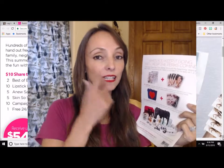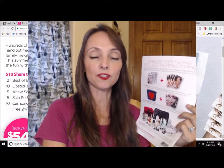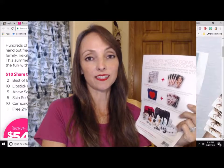Now, if you've ever considered selling Avon, if you've ever thought about starting a business and you just couldn't afford it, now is the time to get started.